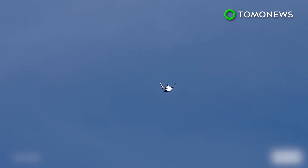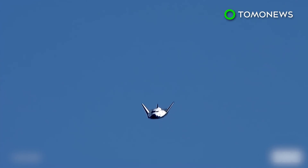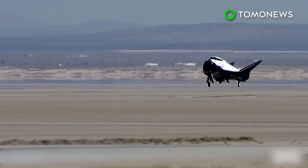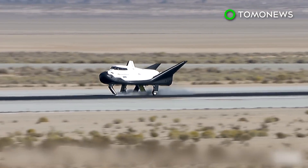8,000 feet. Copy, 8,000. PTI is complete. 400 feet. Copy, 400. Planning gear. Committed. Copy, gear deploy. Good gear deploy. 5 feet. Touchdown.